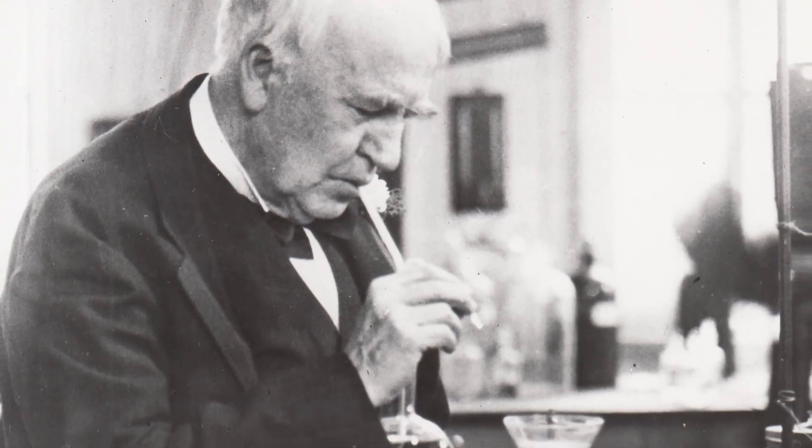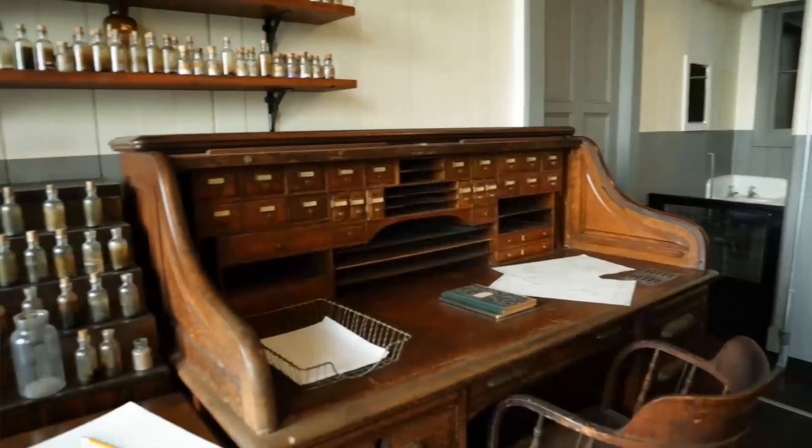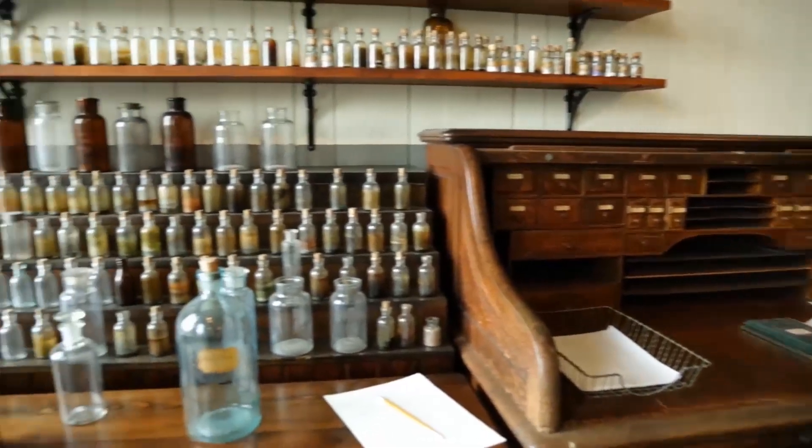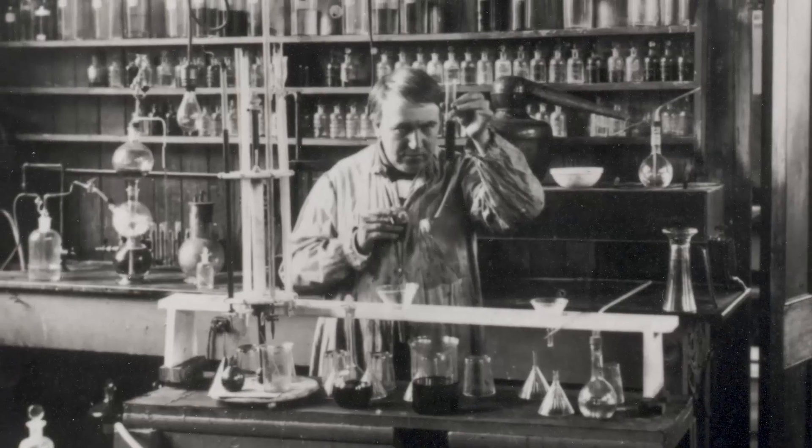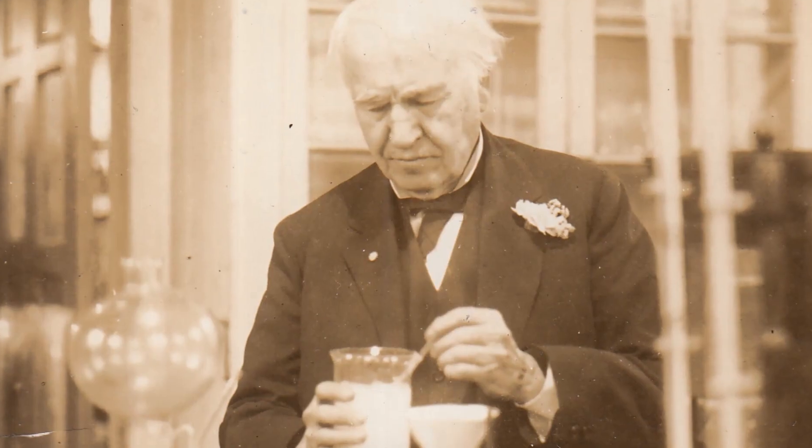Edison was particularly interested in chemistry. Not only did he build a giant facility for chemical research, he had his own private laboratory in another building. His love dates back to the experiments of his childhood — he started as a young child, had a chemistry lab in his bedroom until a certain accident, and his mother sent him into the basement. He also had a chemistry lab on the train that he worked on, so he always valued chemistry in many different forms.